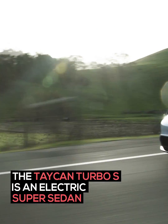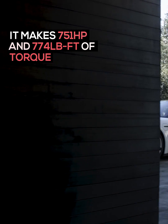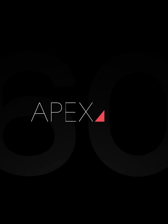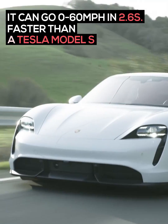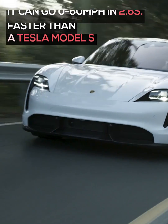The Taycan Turbo S is an electric super sedan. It makes 751 horsepower and 774 pound-feet of torque. It can go from 0 to 60 miles per hour in 2.6 seconds, faster than a Tesla Model S.